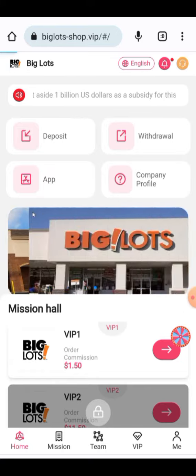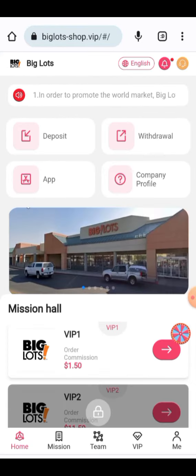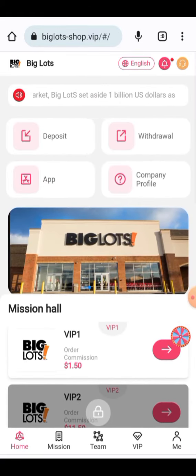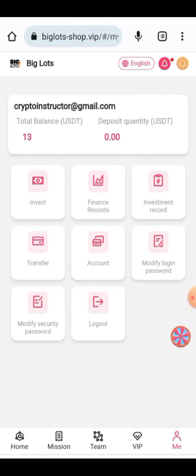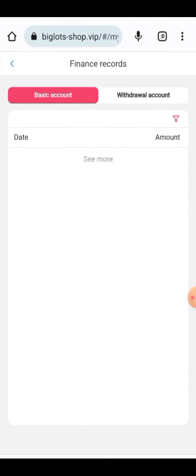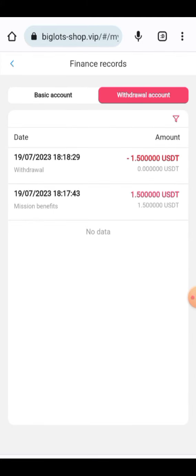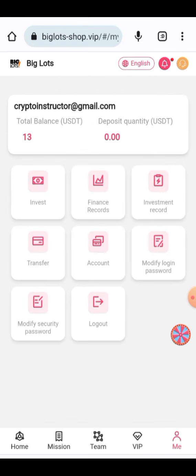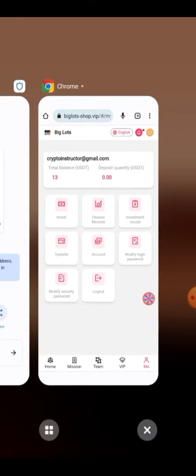The company profile and all instructions about the project are provided here. All your earning processes and finance records are present here. The withdraw record shows that 1.5 USDT has been withdrawn successfully.